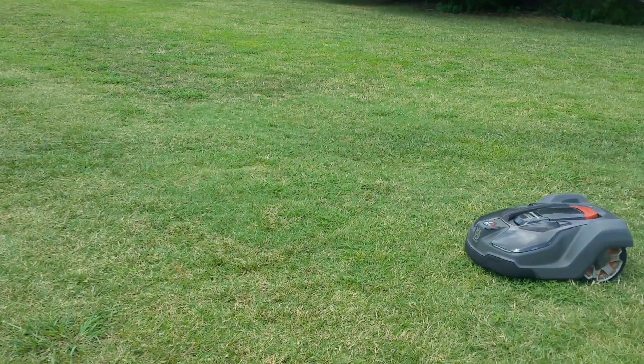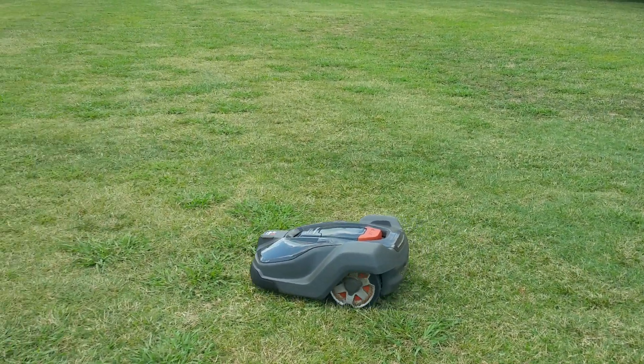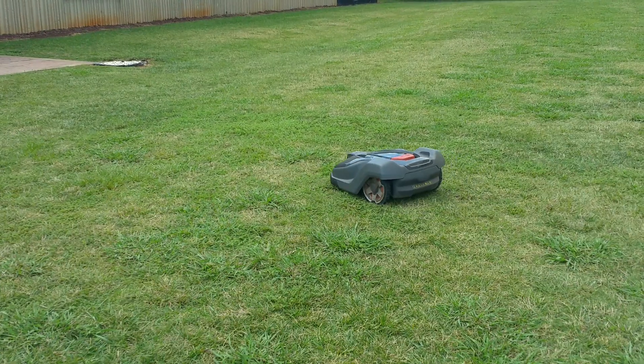No noise — very little noise, zero emissions. All right guys, signing off.